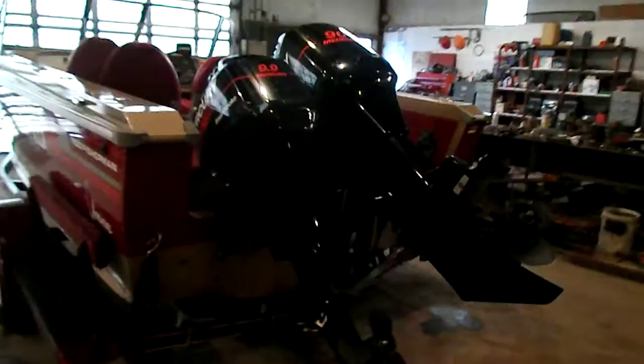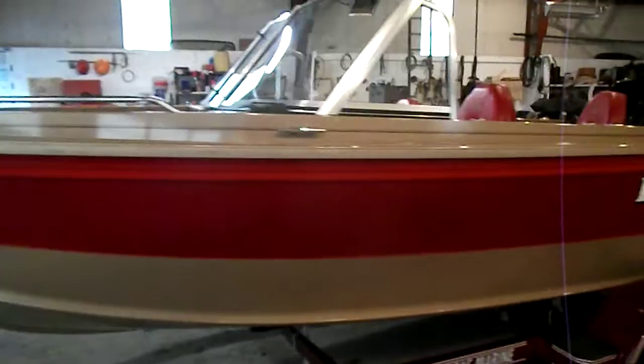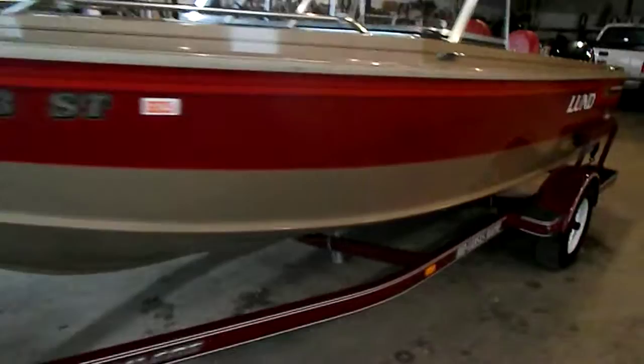Got four captain's chairs, pressure fuel tank, gauges, trim control, walkthrough bow. Three front compartments in bow, two rear compartments, one compartment in the floor before bow, and two side storage compartments.